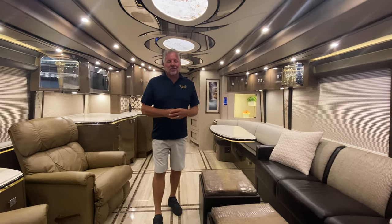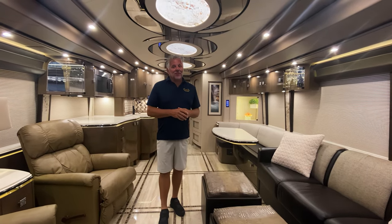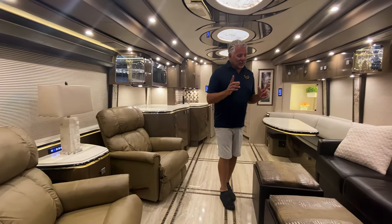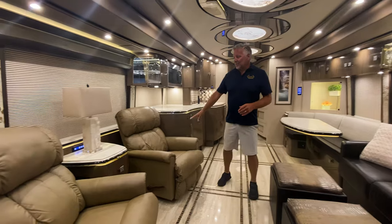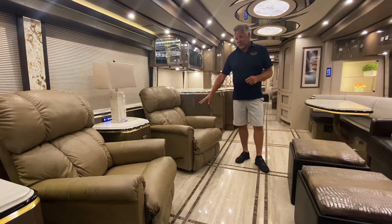We're in Coach 1245, a 2017 quad slide. Quads have been really hard to find lately, so if you're looking for a quad, this is a great coach. One of the things to point out is these recliners are going to be replaced with a factory recliner, so those are going to go.